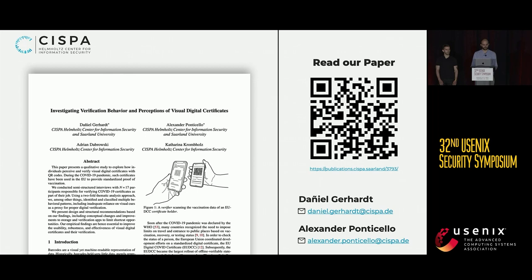All that remains is pointing you to the paper. And if you want to get in touch with us, please drop us an email, talk to us in the hallway, or use the golden opportunity and step up to the mic and ask us a question now.